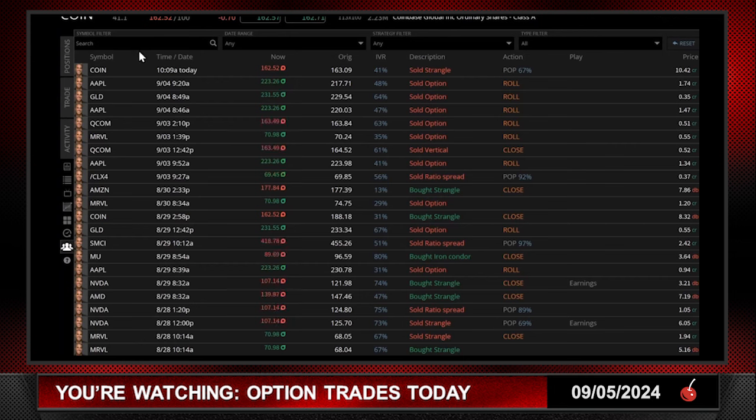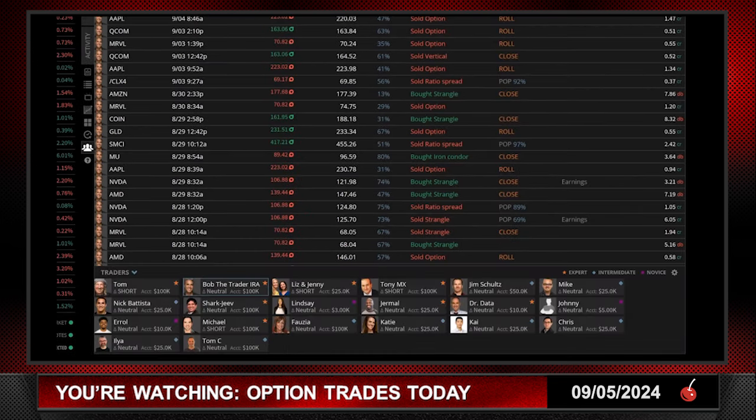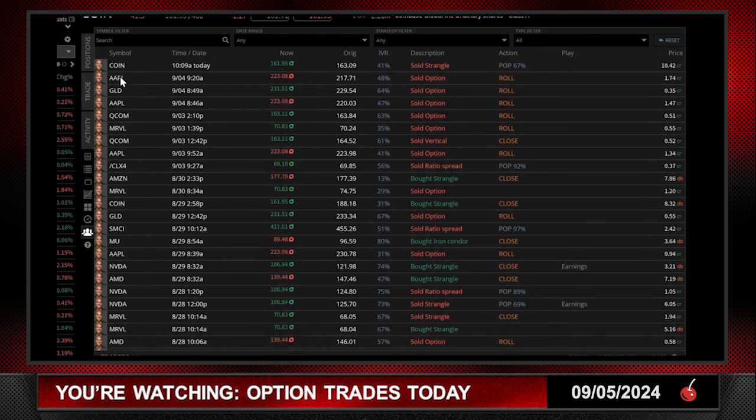I'm also looking to close that oil trade at around $0.30 cents. We only put it on one day ago and we're already up around $60-$70, which at $0.30 would be about 70% of the profit target. I was originally looking to make a dollar on the overall trade, but hey — if I can make 70 cents, 70% of my profit projection in 48 hours, I'd love to take that. You've also got my Apple trade, which has had multiple rolls, and all my other opening and closing trades visible there.